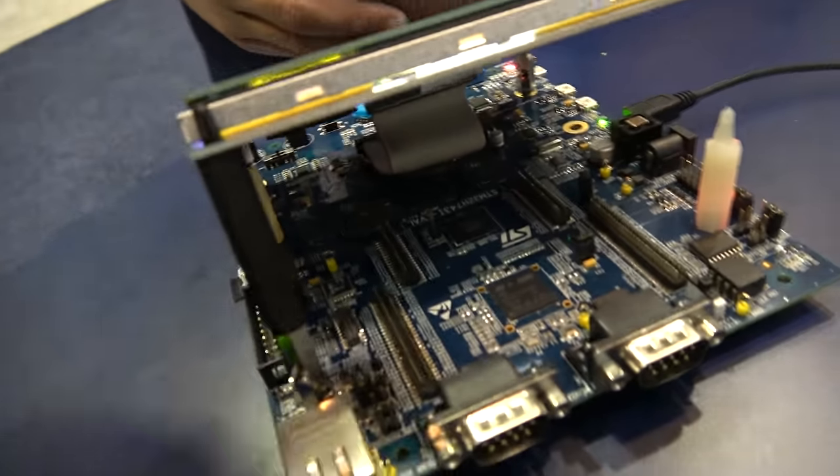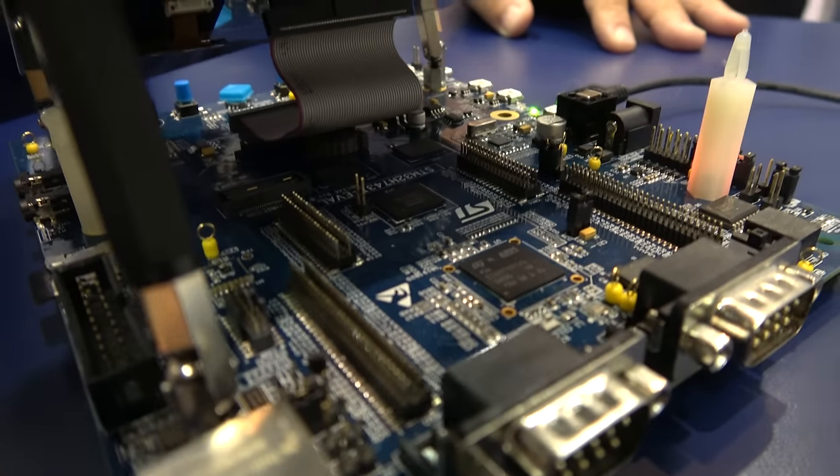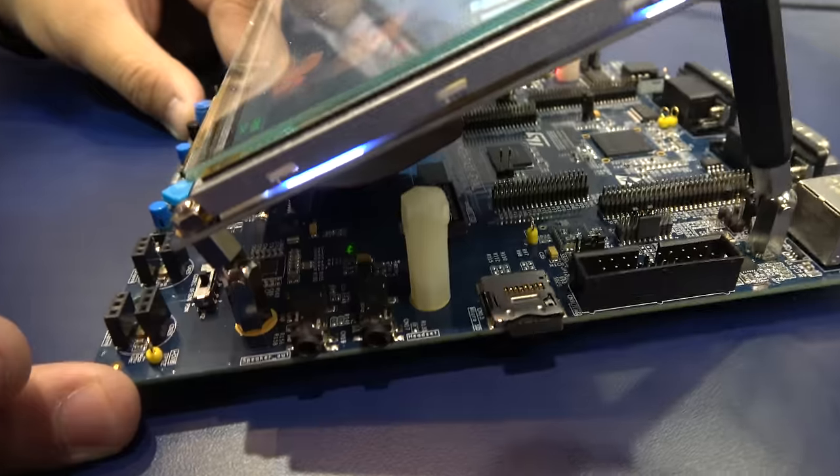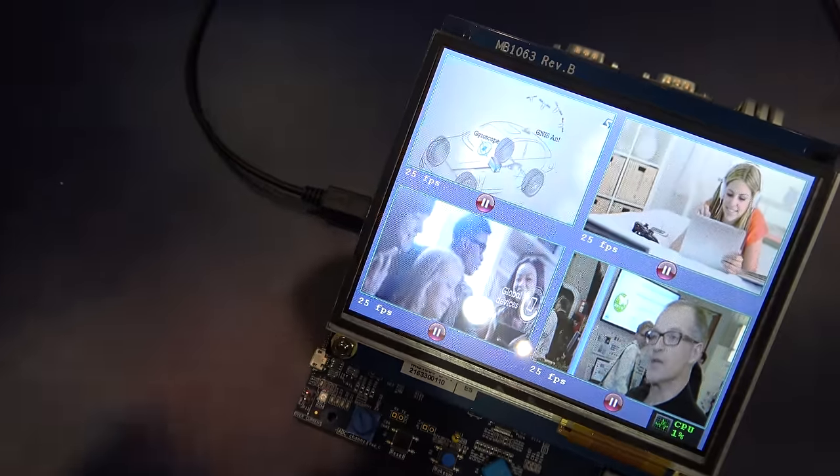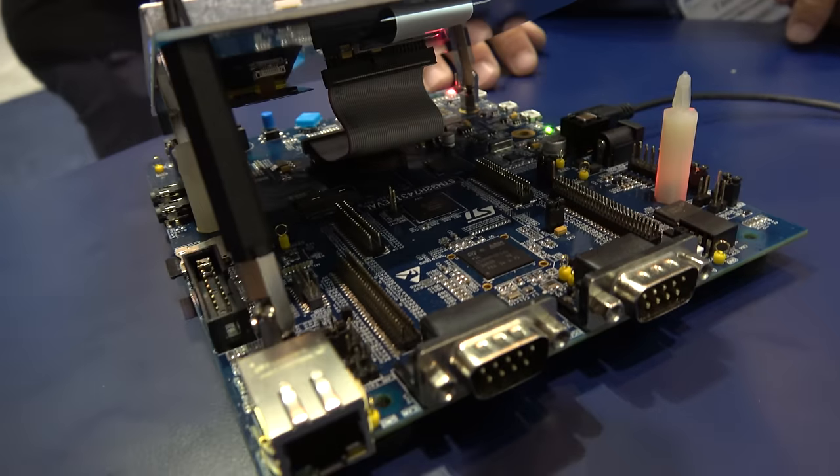This is our standard STM32 H7 development board with the full feature set. As you can see here, every peripheral that is available on the chip is bonded out — UART, Ethernet, modern SPI, and a bunch of displays as well.